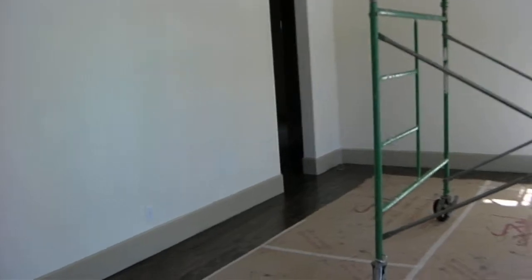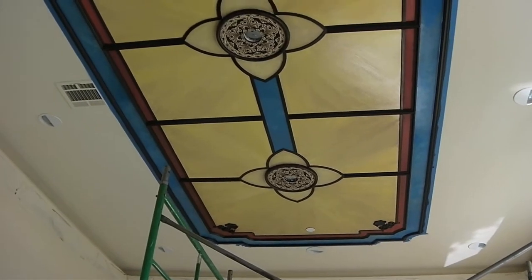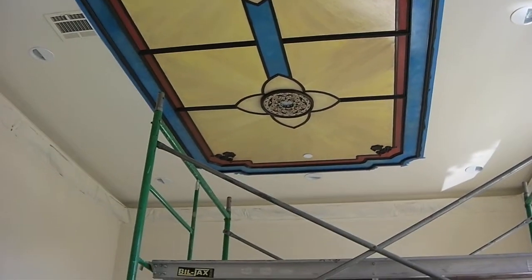And then our dining room. We're still doing some work in here. Jennifer, our faux finish girl, is working on this ceiling. It's turning out very pretty. It's supposed to look like stained glass, and it does. We've got to hang our chandeliers in here tomorrow, so we'll get that done.